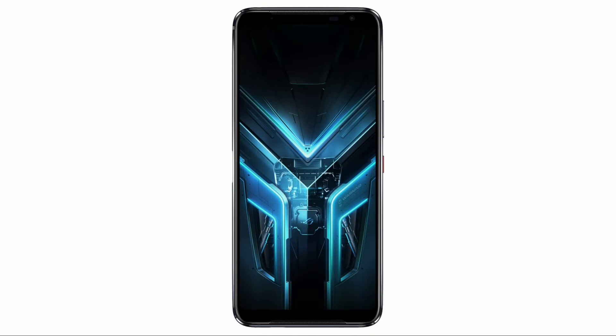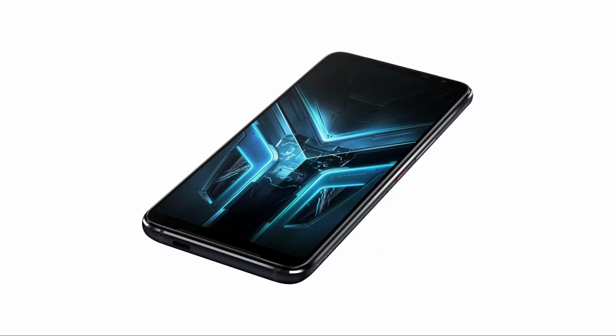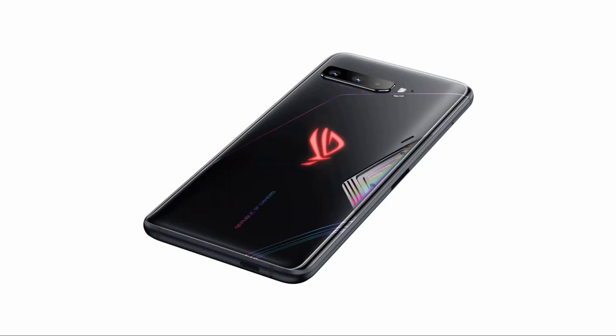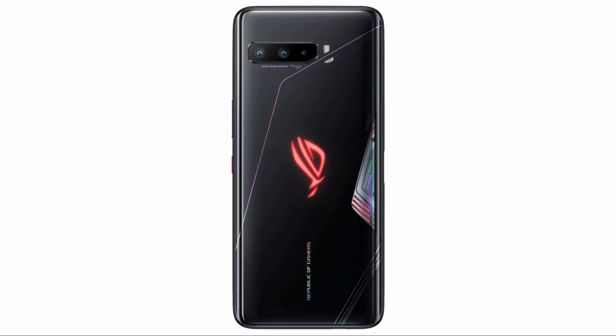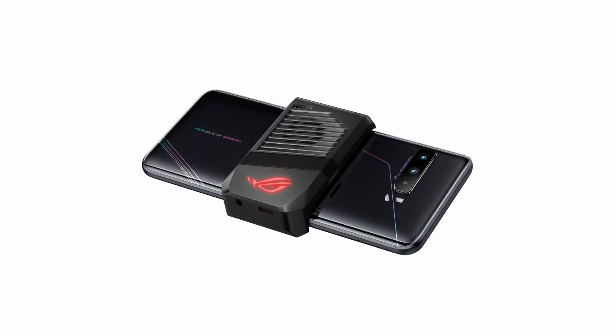The audio of this phone is supported by Dirac, a Sweden-based company. As per the company, it is able to provide crystal-clear audio quality even at the highest possible volumes. This device has DSP-level tuning technologies which help enable the phone to be a true gamer's phone. There are important accessories like the ROG Clip, which helps to connect a gamepad to your smartphone without any need for additional software.